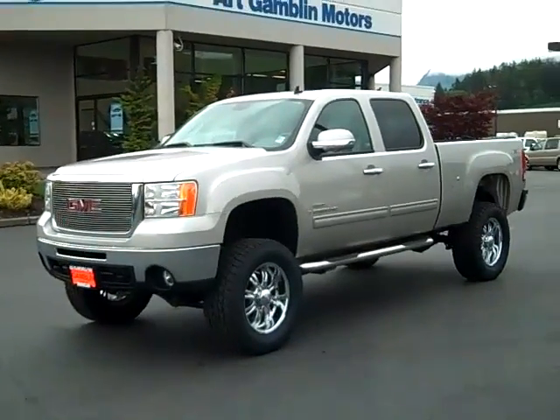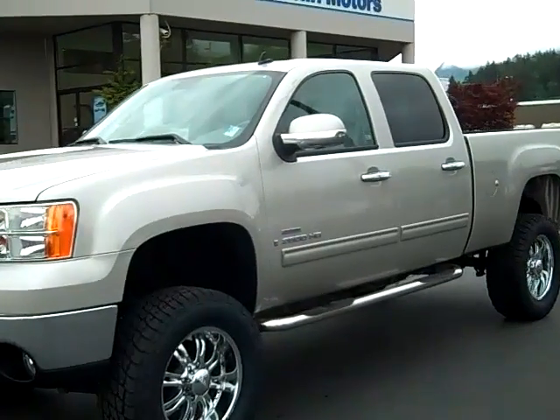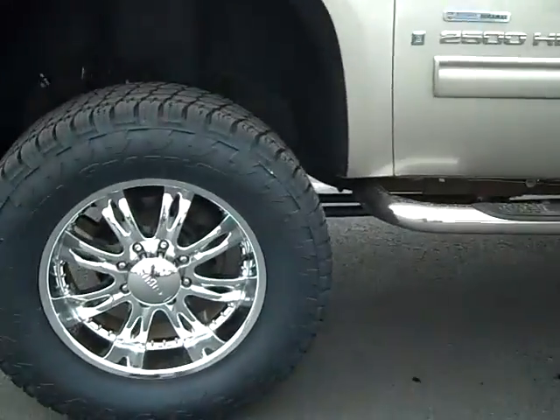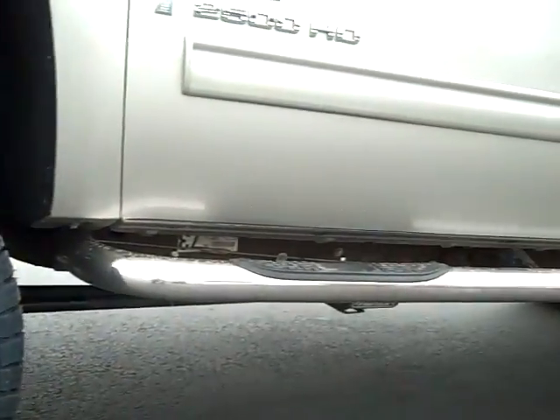Art Gamble Motors in Enumclaw, Washington, bringing you this 2008 GMC Sierra 2500 SLT crew cab short bed. Got the beautiful Fabtech lift there, 20 inch wheels and brand new tires right there. Just a beautiful looking truck.